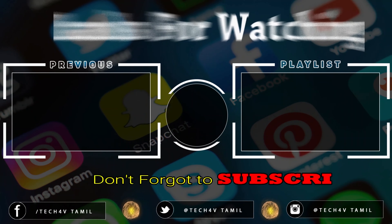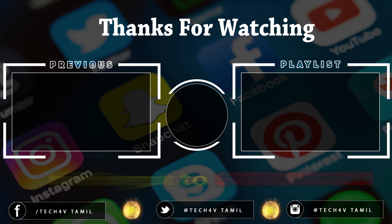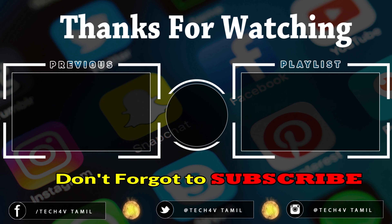Until next time, this is Vijay. Bye, have a nice day.